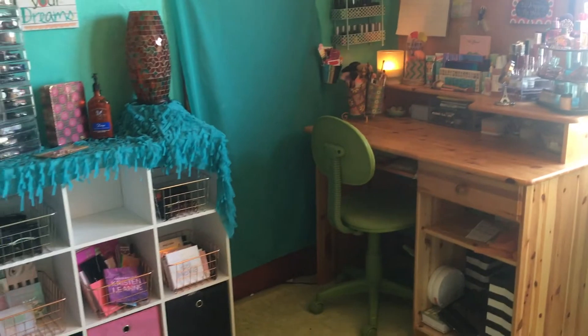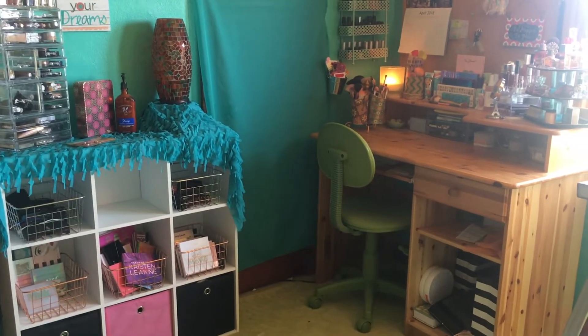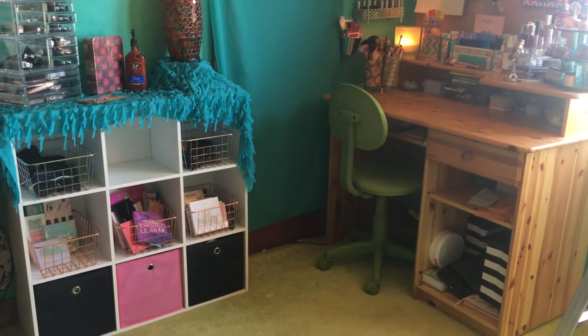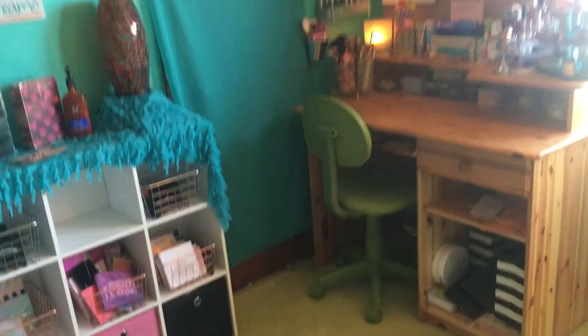So this is my current filming area. I'll step back so you guys can see a wider perspective. Now I'm going to take you guys and show you my new filming area.